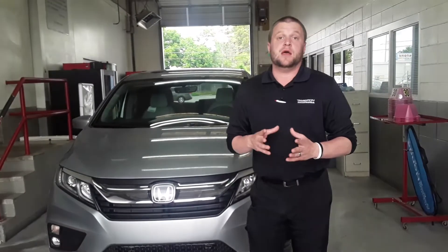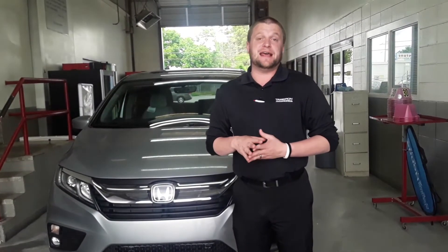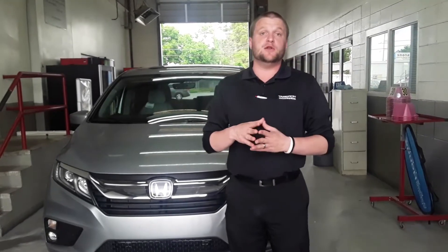Honda's also offering no payment for 90 days on the purchase of all new cars. So brand new car, no payments until the middle of August. Tough to beat that.